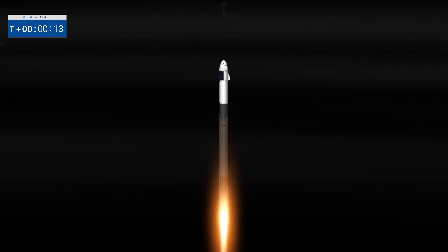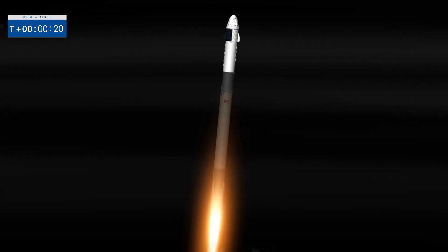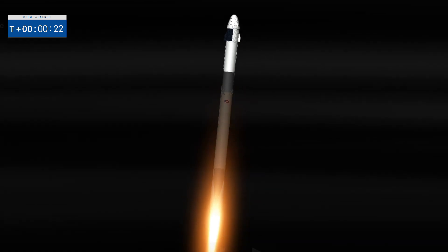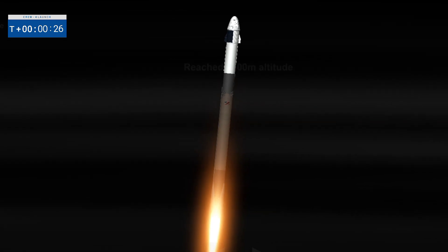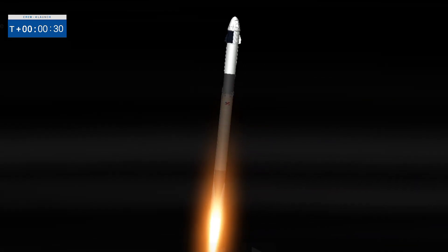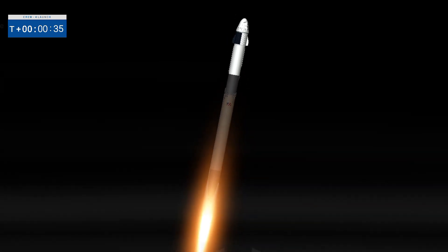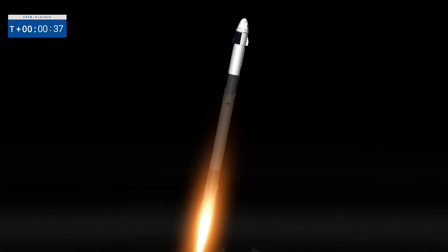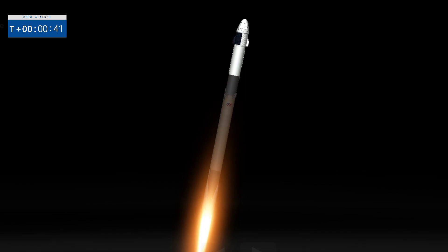Vehicle is pitching downrange. Freedom soars. The Dragon flies forward. Vehicle already pitching downrange. All nine Merlin engines have fired. Getting good performance on stage one propulsion already.